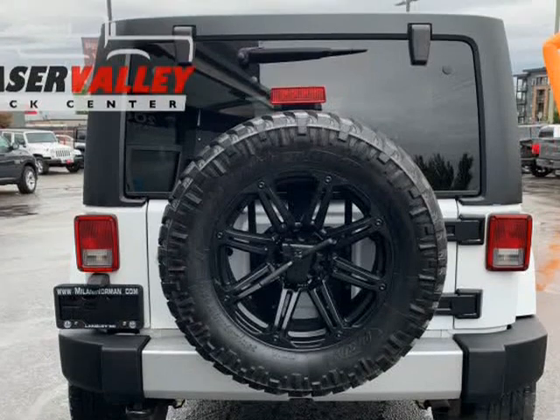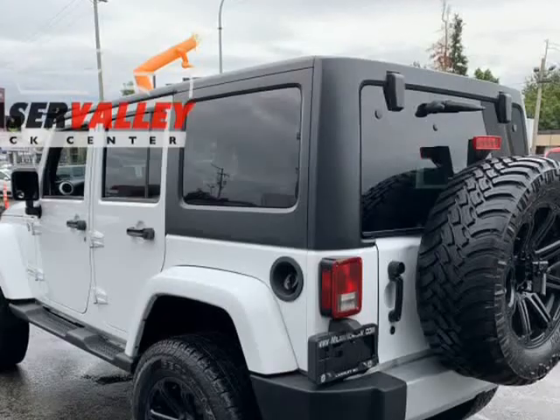It features a standard transmission, 4-wheel drive, and a refined 6-cylinder engine.